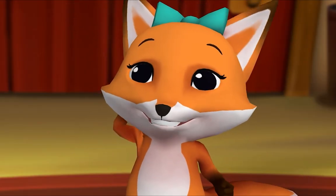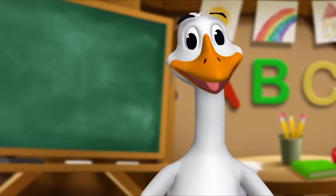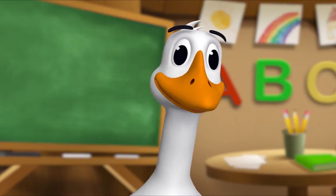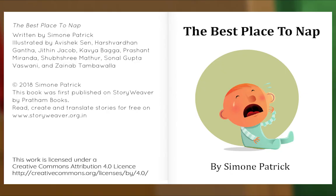What book are we reading? We're reading this one. It's called The Best Place to Nap. Eli needs a nap, but where should he sleep? Let's read and find out. Let's begin — The Best Place to Nap.